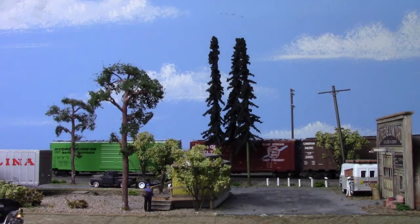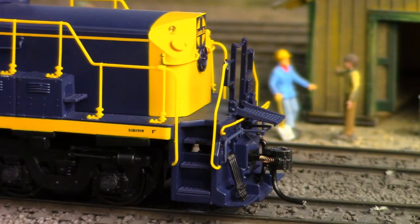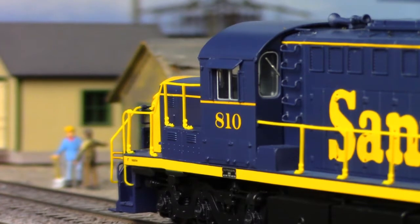Delivered by Broadway with their revolutionary Paragon 3 digital control system, operating gang planks, freestanding grab irons, and even a simulated ALCO builder's plate are all featured. It even runs great on either code 83 or 100 rail.